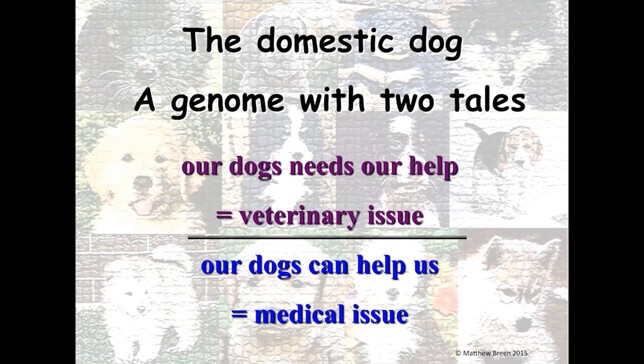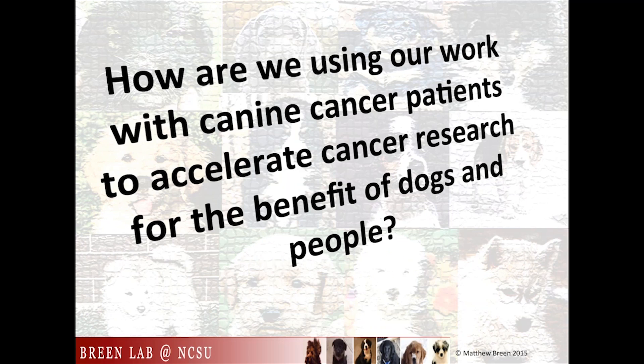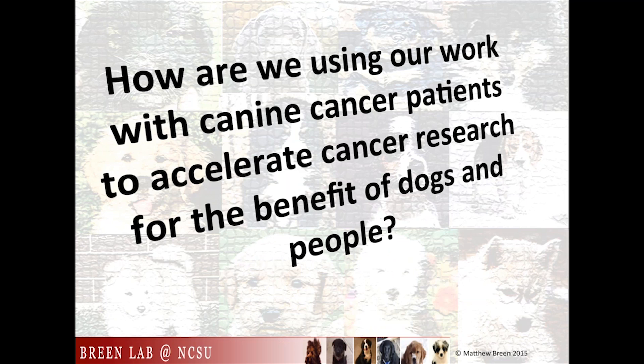Certain dog breeds are 'breeds in crisis' — they really need our help, and that's a major veterinary issue. But selfish as we human beings are, we can take advantage of the incidence of diseases in dogs. As we help the dogs, we can also help ourselves. So the question becomes: what are we doing about it? How can we take the work with our dog patients and use that to help accelerate what we know in people?